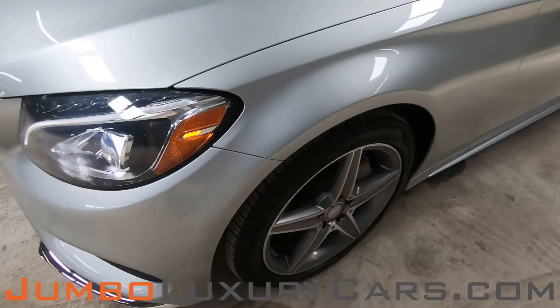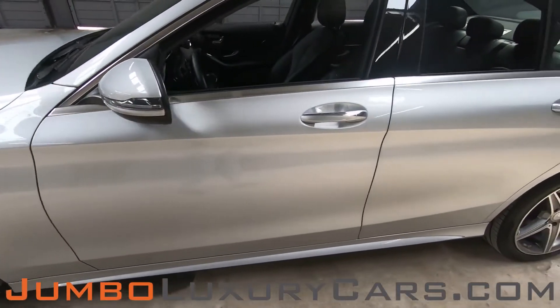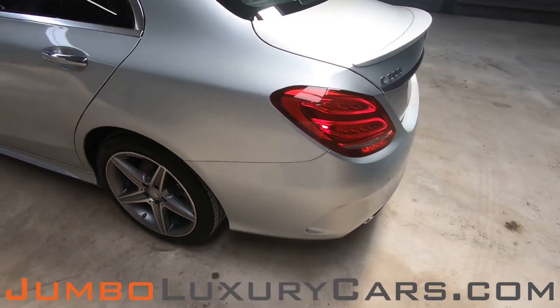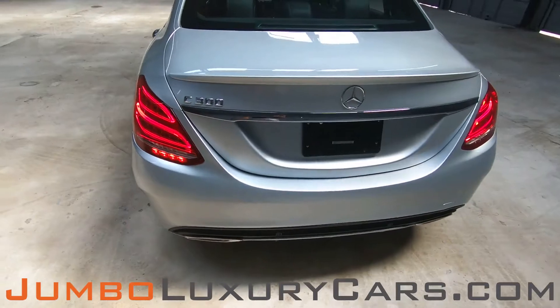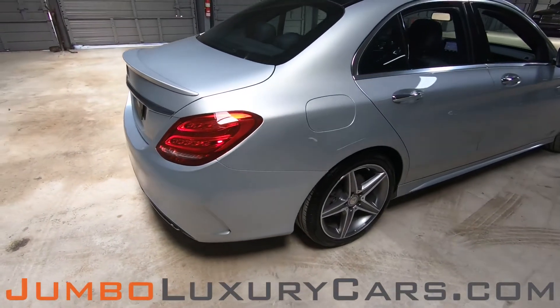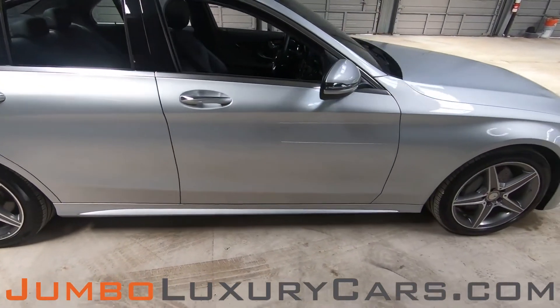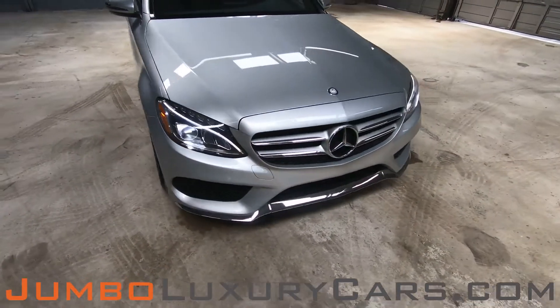We have a small scratch, barely noticeable. Coming into the back section of the vehicle, here we have a light scratch. The passenger side is absolutely clear of any scratches, dents, or damages. Overall, the exterior is in excellent condition.